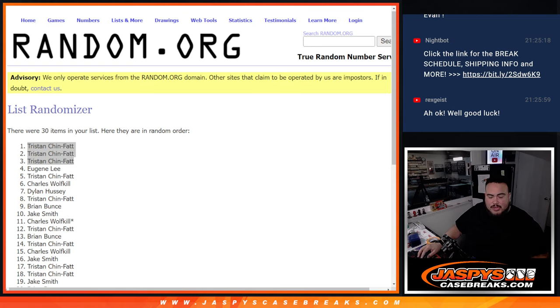And again, we have another one on the website already — number 11. We've got to do a couple of them, but we're inching closer, guys. JaspeysCaseBreaks.com.